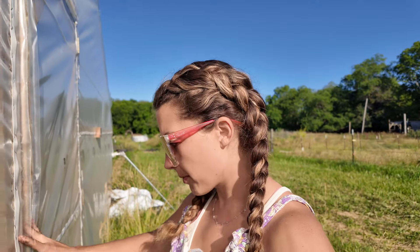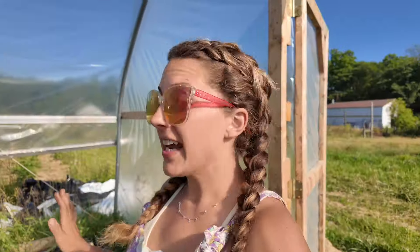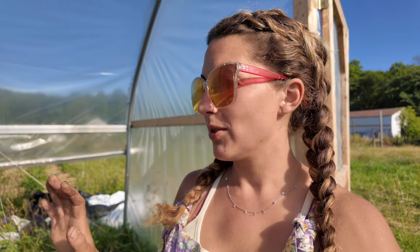Hey guys, good morning - it's probably not morning when you're seeing this but it's morning to me. I can't get too wrapped up in here because I came down to harvest cucumbers, but I just wanted to show you my tomato tunnel. It's nowhere close to being done but I did get two rows done, and that's a win.